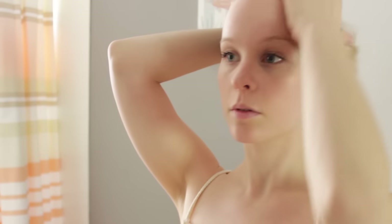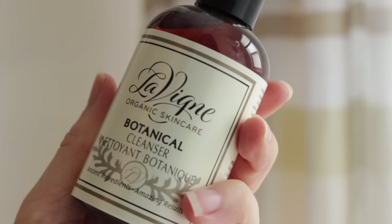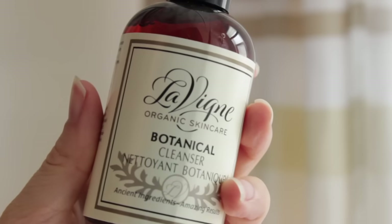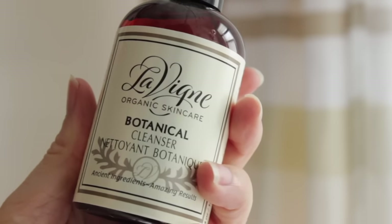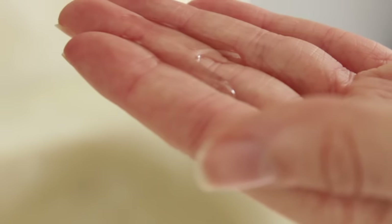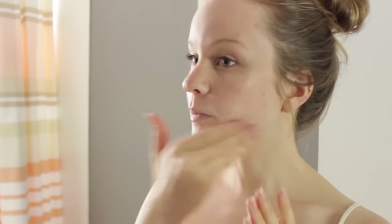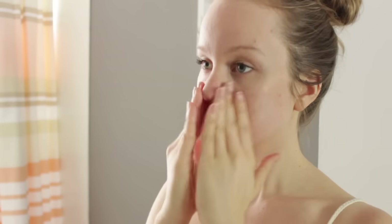I like to start off a relaxing evening by having a nice bath or a shower and making sure that all of my makeup is off first. So I just quickly throw my hair up so I can begin gently cleansing my face. This is the cleanser by LaVigne that I've used for over a year now. I've chatted a bit about it before and it's very gentle for sensitive skin. I just go ahead and lather it on — I like that it isn't overly foamy, plus it contains lavender so it smells really lovely.